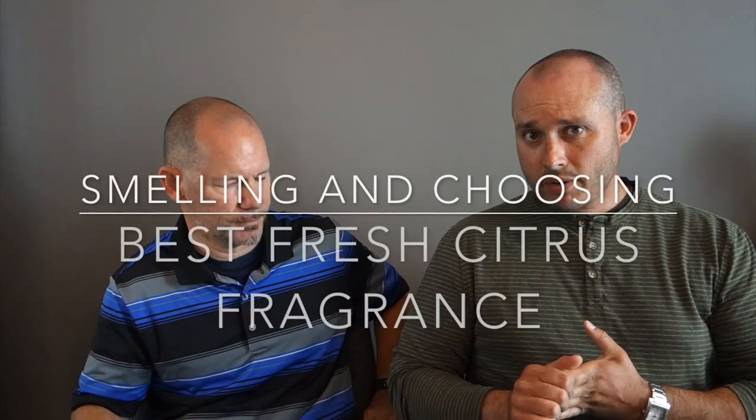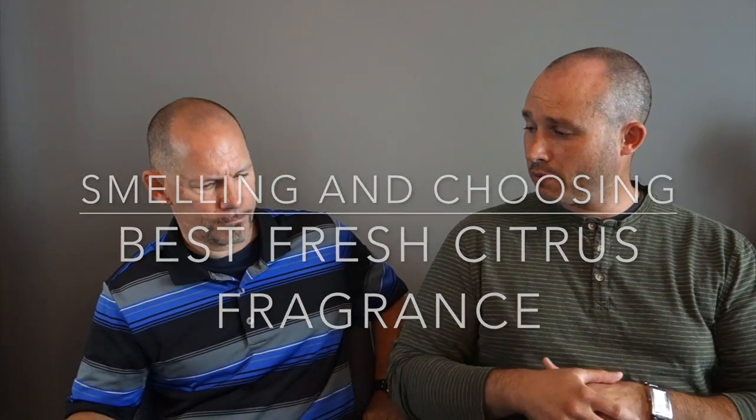What's going on guys, so today's video I actually got Billy back for another video. Hi guys. You may have seen him in the Phoenix Artisan Accoutrements video. Billy stated in that video that he likes more of the lemony, citrusy, uplifting, refreshing scents — clean, fresh out of the shower type of fragrance.